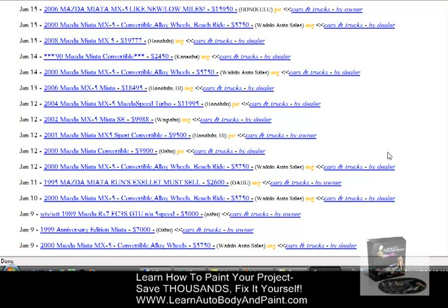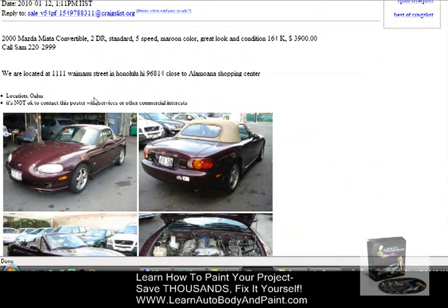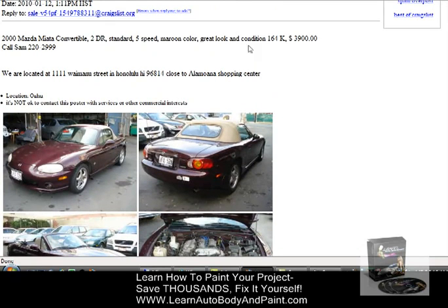Hey, what's up, it's Tony. On this video I just want to show you a Mazda Miata that I just picked up and we're gonna be doing a complete custom job on it. I got a 2000 Mazda Miata for $3,900. I actually know this guy — he's a dealer who sells about 50 to 80 cars a month. He got it as a trade-in for a thousand dollars, and it needed a clutch, which cost him about $500.